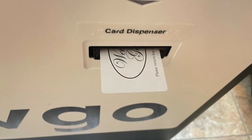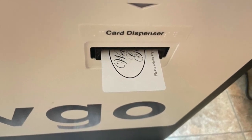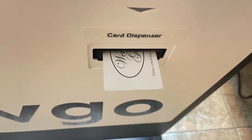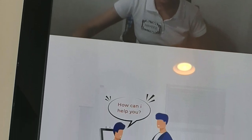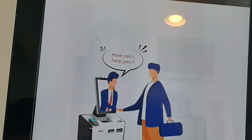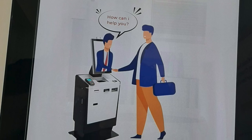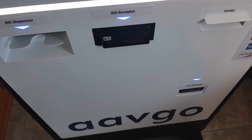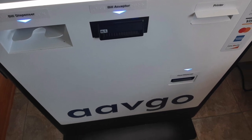I assumed this was just because the office was closed for the evening, but we came back at lunchtime the next day and our room key card didn't work. I went looking for someone in the office to talk to about it and no one was around. So I called the hotel's phone number and the person who answered told me to just go back to the kiosk and the video agent would help me get a new card. So we never really saw a hotel employee.